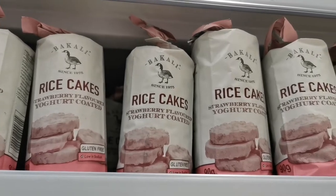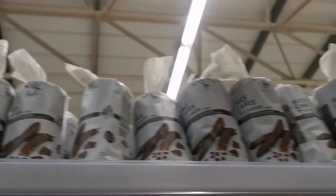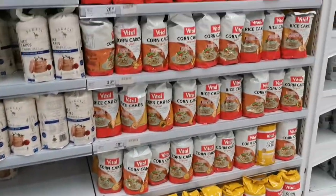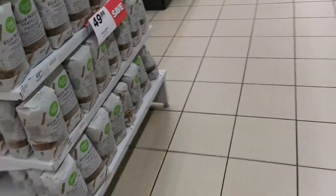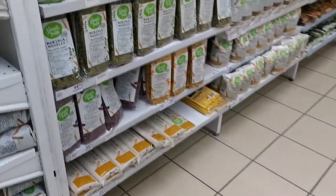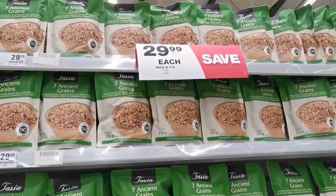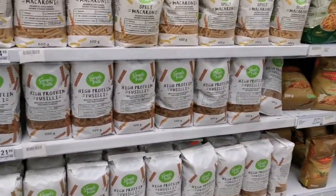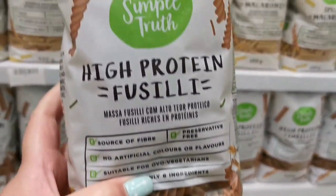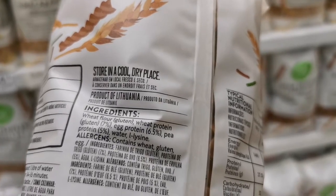Strawberry flavored yogurt coated — that sounds amazing. Is this a chocolate one? I don't even know what carob is. This looks so interesting — ancient grains. Wheat flour, wheat protein, gluten, egg protein, pea protein.